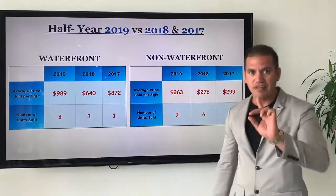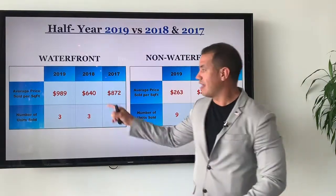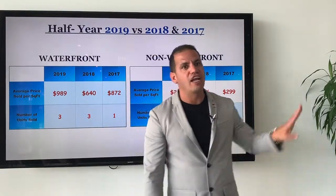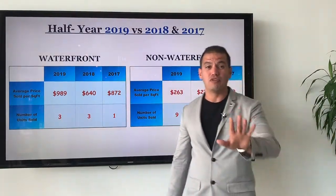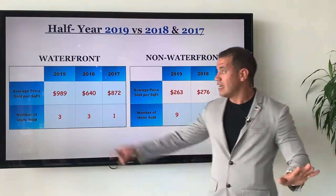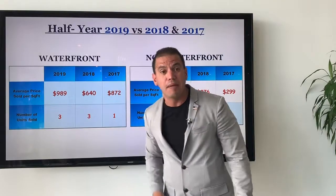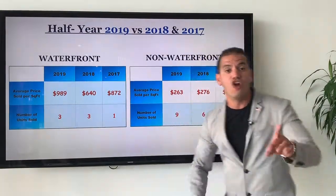The same thing happened in 2019 — three waterfront properties were sold, but at an average sales price of $989 per square foot. Why the big jump? Because another waterfront property was sold, this time on Treasure Island, facing south. It was sold for about five million dollars, was brand new, built in 2018, and about 5,500 square feet of living area. This is great for the island because it means buyers with deep pockets are willing to buy here, which is very important for the island.